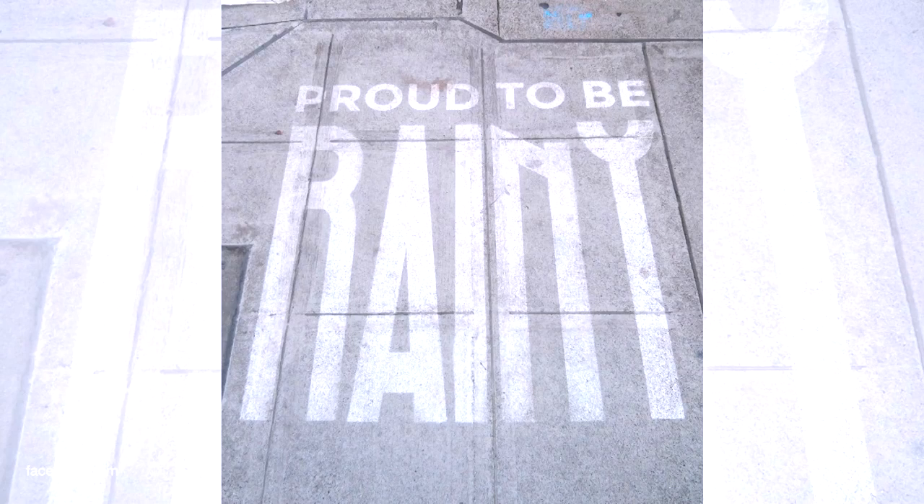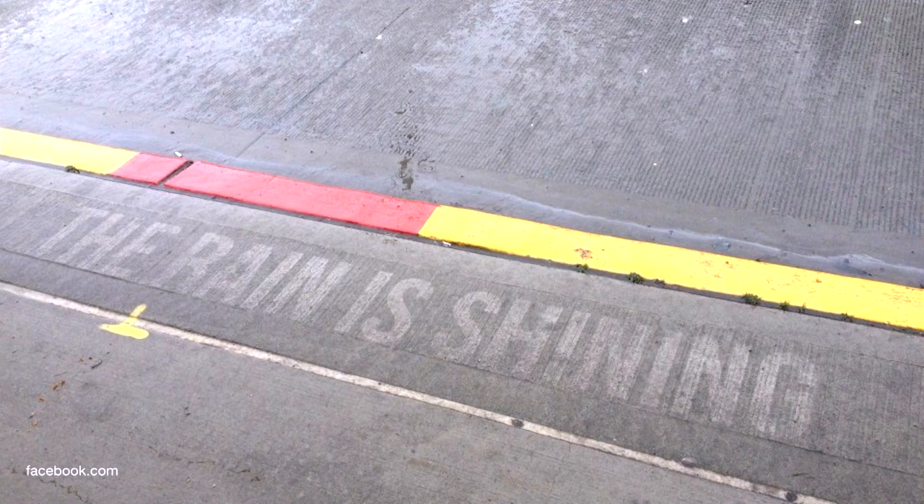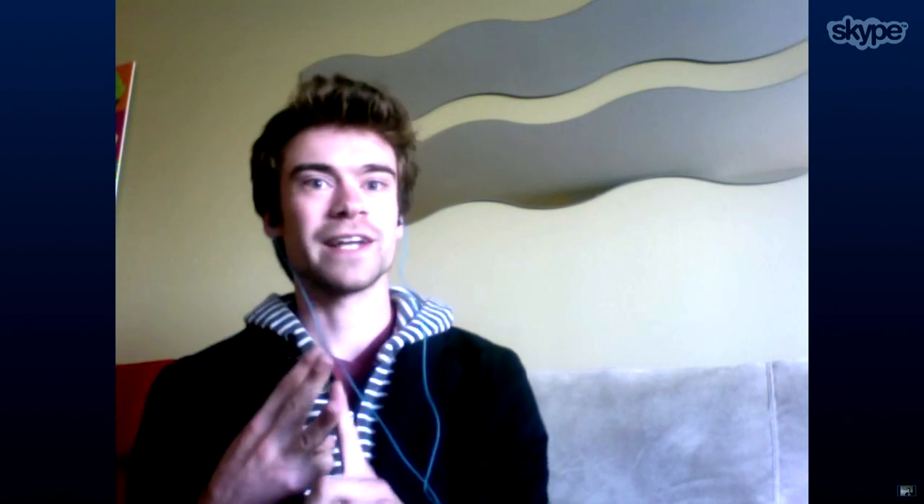And what are the messages you're communicating? We try to keep them positive. We want to turn rainy days into something to look forward to. So they're either funny in some way, or clever, or motivating, or inspiring, or just aesthetically pleasing and fun to look at.